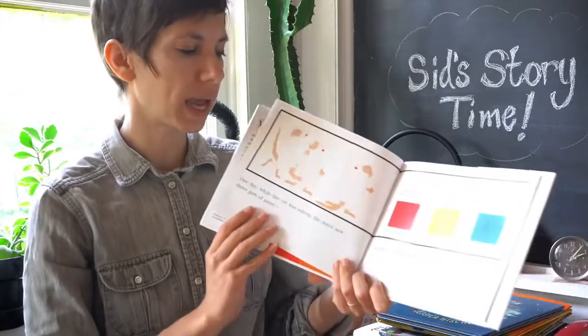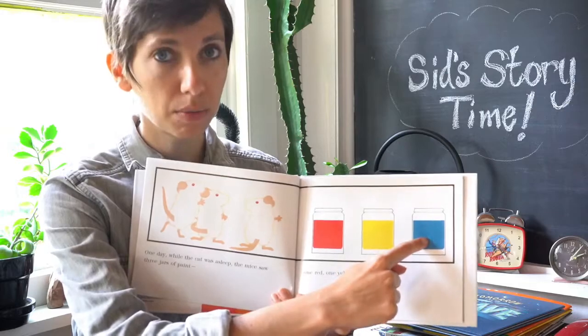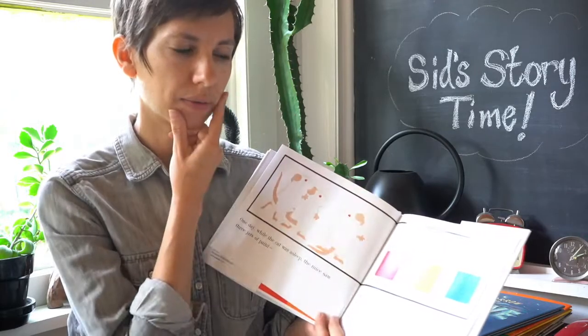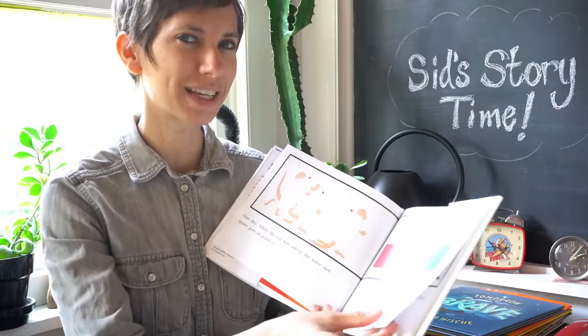One day, while the cat was asleep, the mice saw three jars of paint — one red, one yellow, and one blue. Three mice, three jars of paint. Do you have a prediction about what the mice want to do? Let's find out.